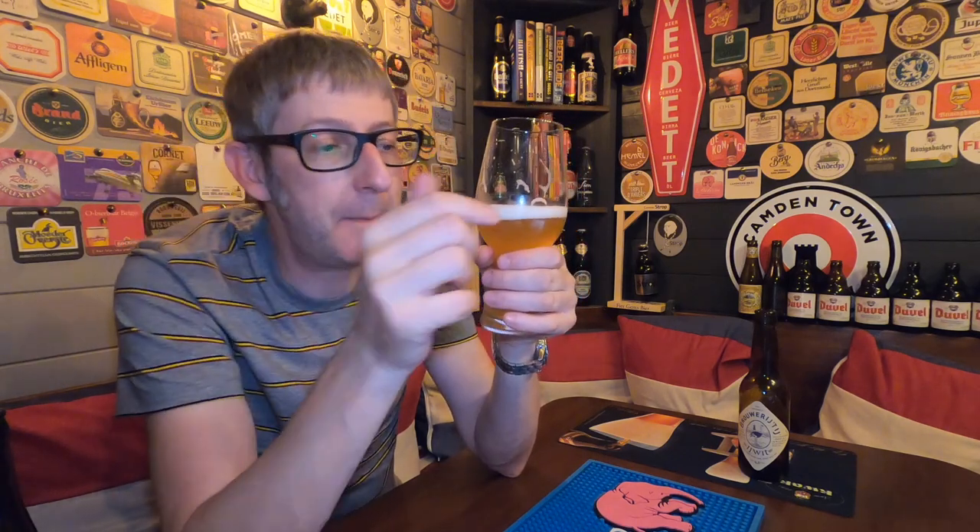Get a hold of a bottle of this, try it, see what you think. I do remember that Brouwerij 't IJ has a web shop, and I think they ship to England, so go and have a look on their website and see if you can get some — and some of their other beers, because I reviewed one last week, absolutely fantastic. Leave a comment below, give us a big thumbs up if you liked the review, hit that little bell to get notified every time I bring out a new one, and of course subscribe to the channel. And like I always say: beer is the answer, but I cannot remember the question. Thank you for watching. Good night.